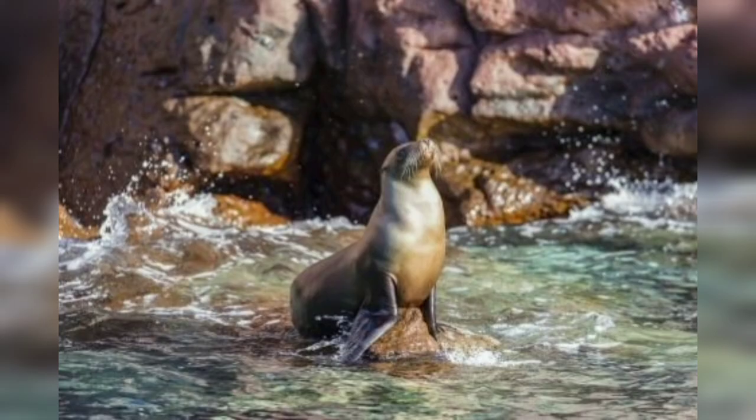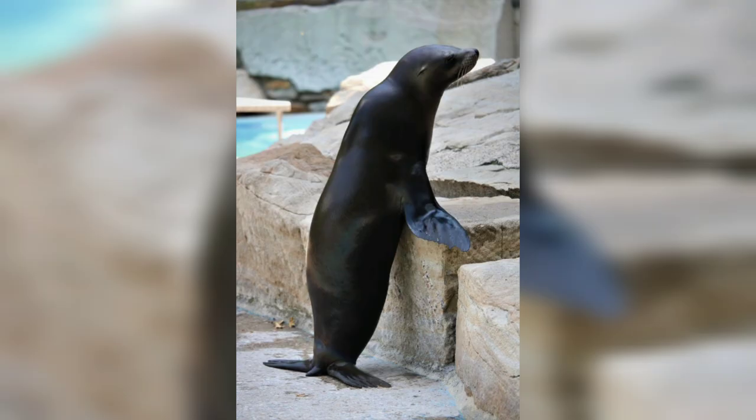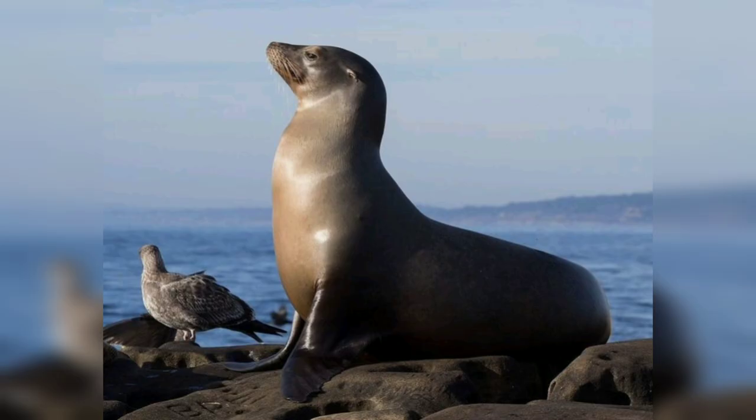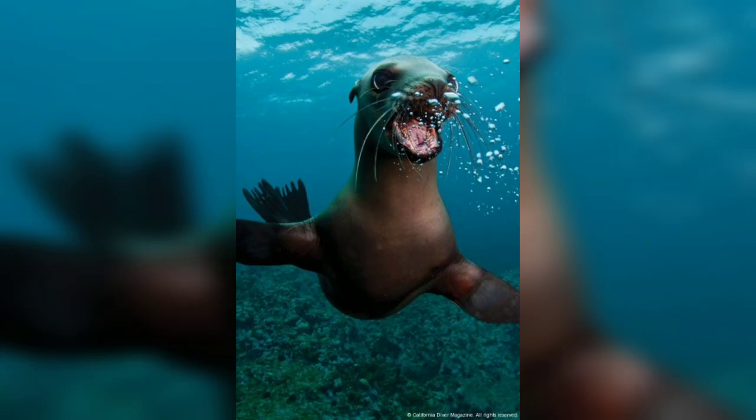These adaptable creatures have also been known to venture offshore in search of food, often migrating northward during the breeding season and returning south for the winter. The California sea lion is a remarkable marine mammal found along the Pacific coast of North America.